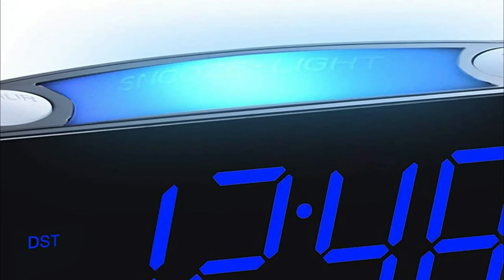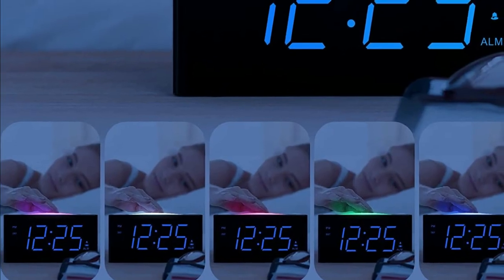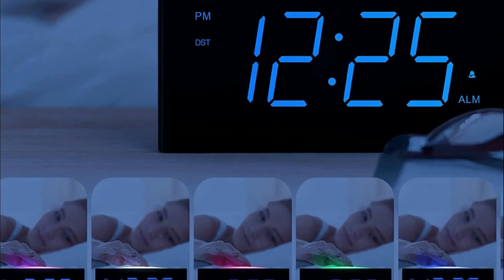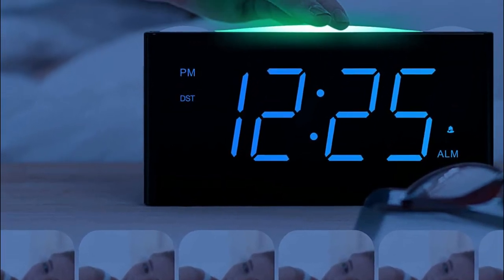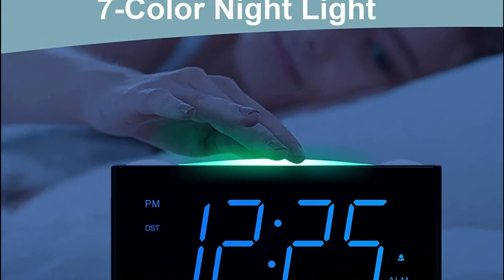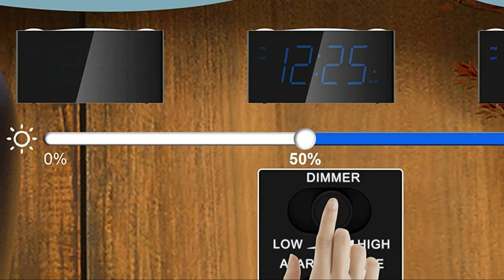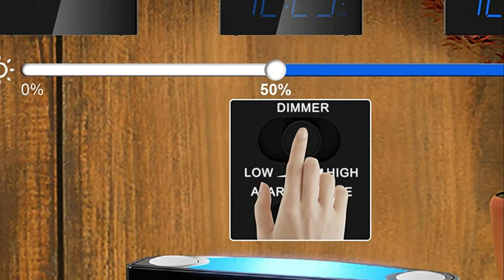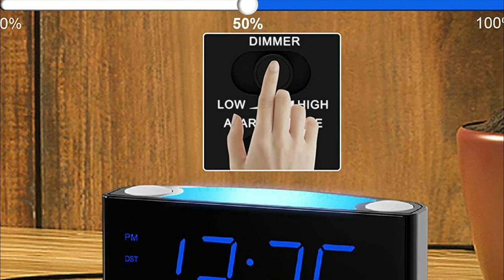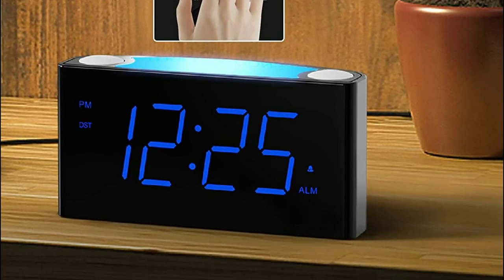The package comes with an AC adapter to power the clock. Two AAA batteries are needed to store the alarm, time, and time zone settings in the event of a power loss, so you don't have to worry about waking up late. This nightstand clock also lets two devices — such as a tablet or cell phone — be simultaneously charged via USB port. Simply connect before going to bed and your devices will be fully charged upon waking up.